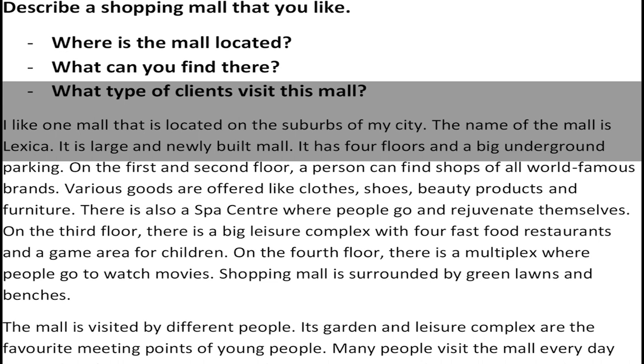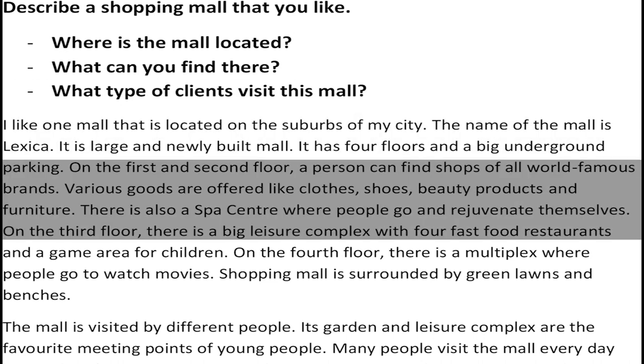It has four floors and a big underground parking. On the first and second floor, a person can find shops of all world famous brands. Various goods are offered like clothes, shoes, beauty products, and furniture.